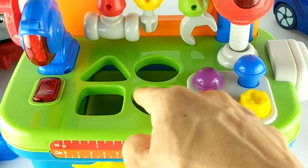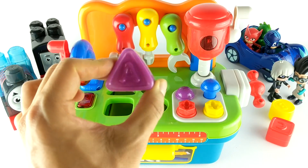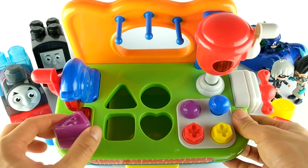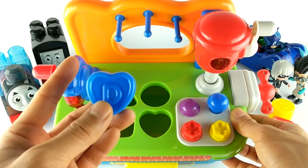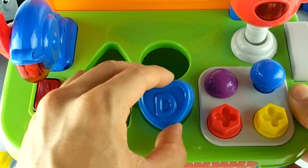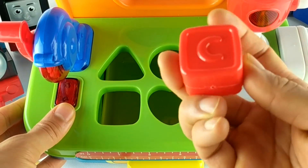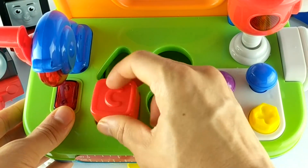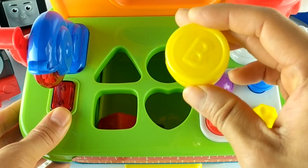Plus, we have holes to put shapes in. Here's a purple triangle. A blue heart. Here's a red square. And a yellow circle.